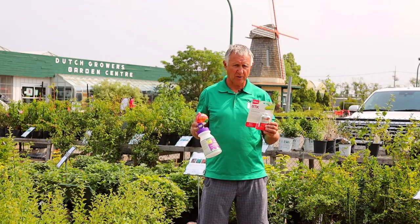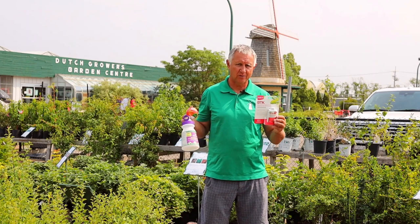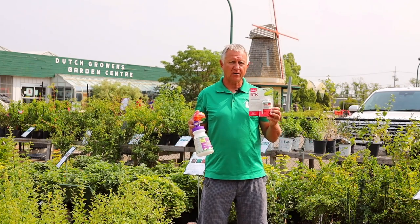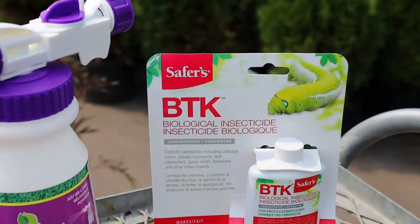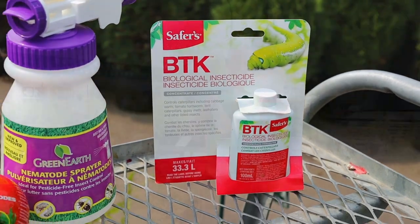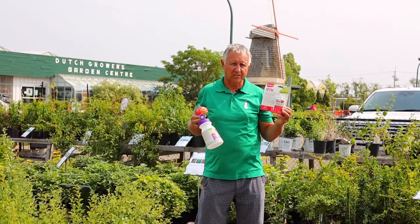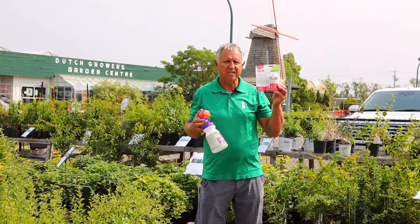One is a summer tent caterpillar or a webworm. You'll see those little tents in your apple trees, in the maple trees, and a lot of different types of plants. The best way to take care of that is using this biological. It's totally safe for animals and humans, and it works by basically when the caterpillar eats the leaf, it gives them a tummy ache and they quit eating and then they die. So it's totally safe to use and very environmentally friendly. It's called BTK.